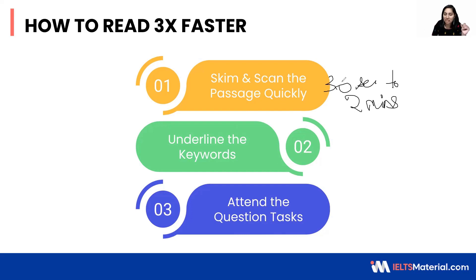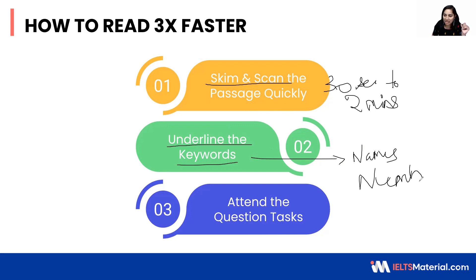The next step: once you have done the skimming and scanning, you should underline the keywords. The keywords can be names, numbers — and within numbers the subcategories can be dates, time, number of people, and statistical figures — as well as places.